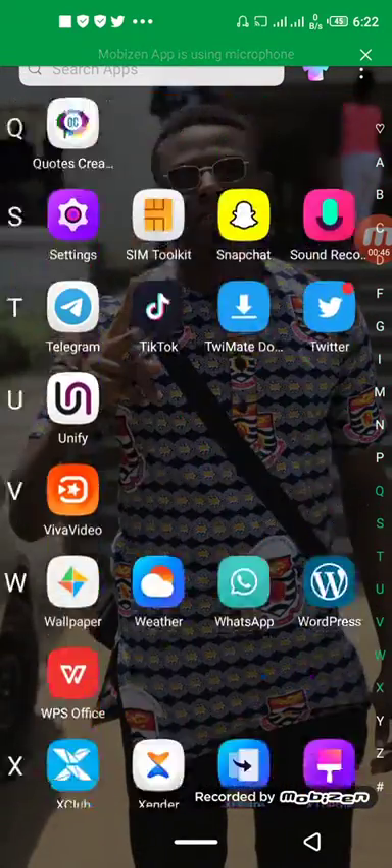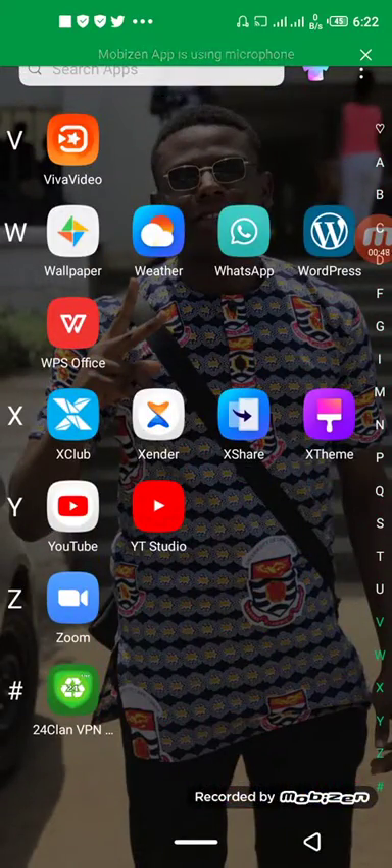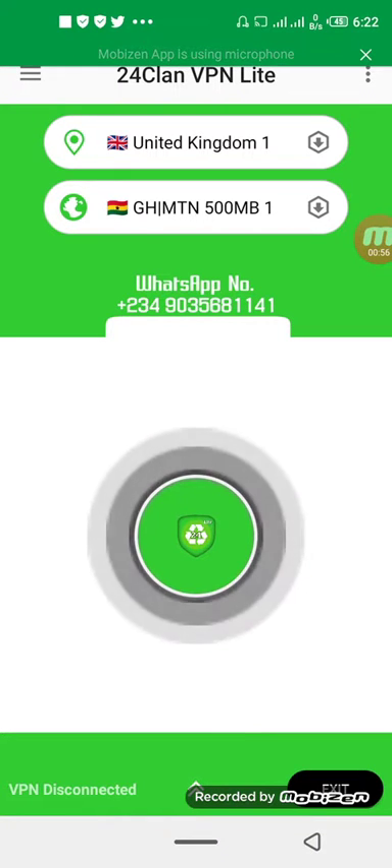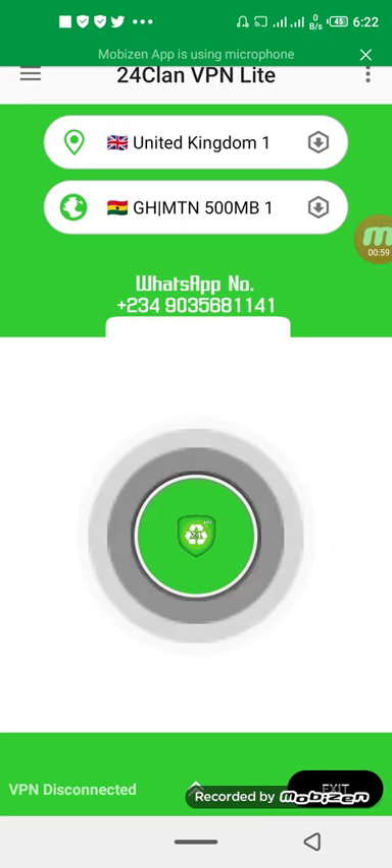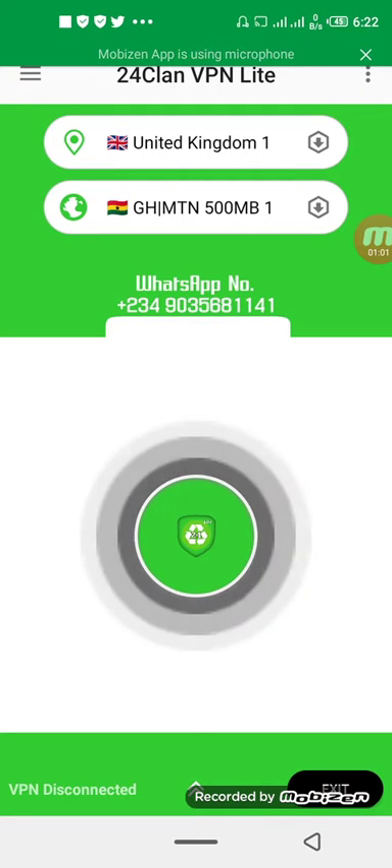So first of all, I go to the app — there's the app I'm talking about, we call it 24clantvpn. When you download this app on Play Store, what you have to do is to be changing the location. It actually changes the VPN — VPN changes the location of where you are.